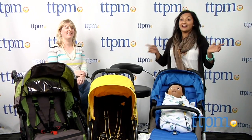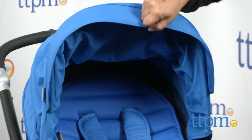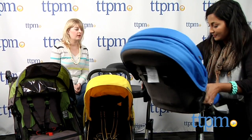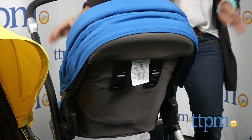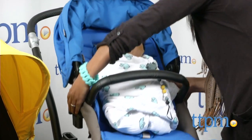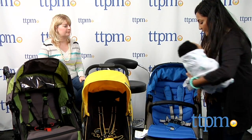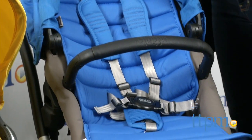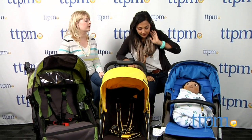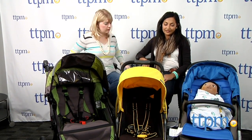It has a nice big canopy. The seat goes forward-facing and rear-facing. It has a nice five-point harness and it is car seat compatible — you can get an infant car seat in there. It's about $600, so definitely on the luxury end, but it's a great everyday stroller. It has a nice big canopy and folds really nice and easy.